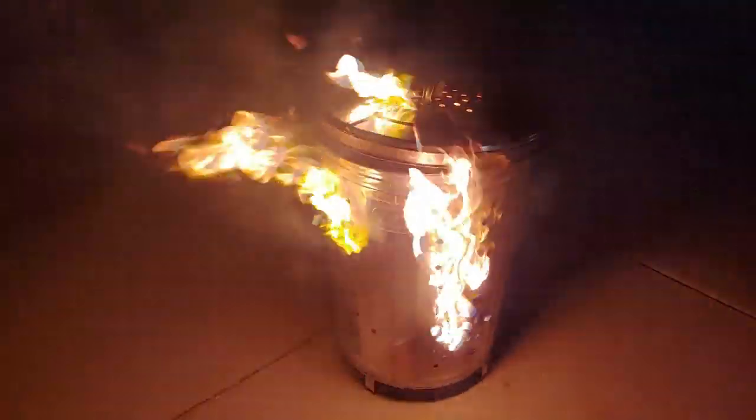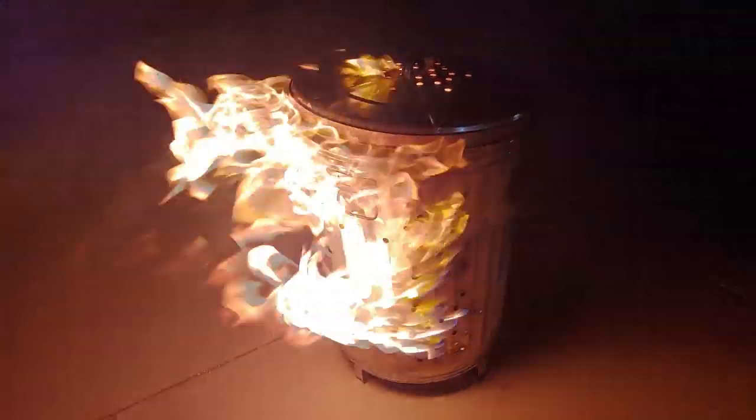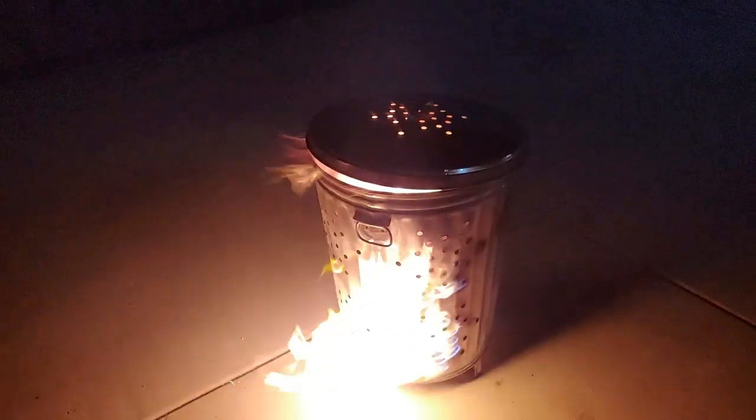My only gripe is it's nowhere near as big as I was hoping — I thought it was going to be full-size trash-can size, like 50 gallons, and this is about half that. That's pretty cool though. Got to keep the lid on while it's burning so that the embers don't pop out and start a fire somewhere downwind.